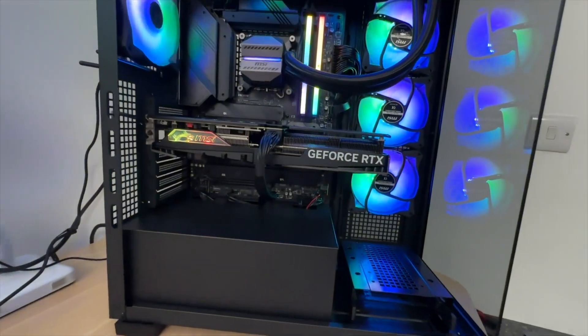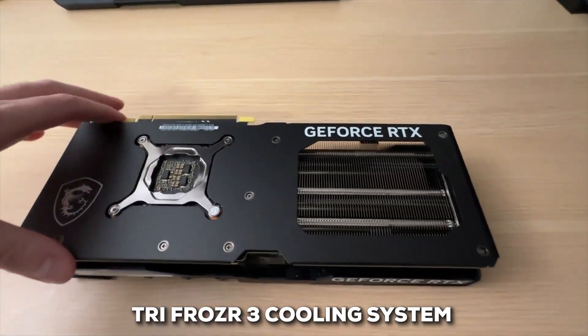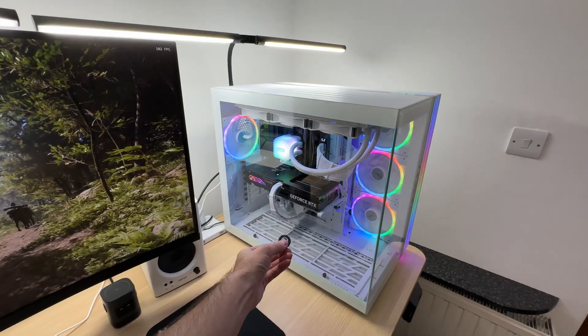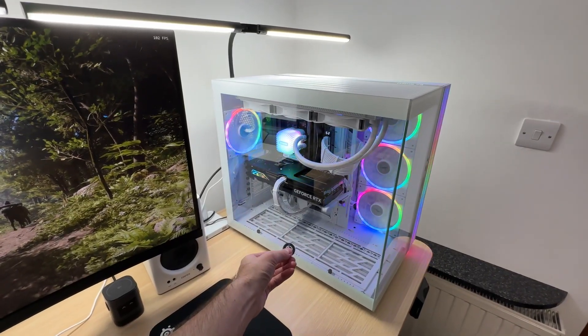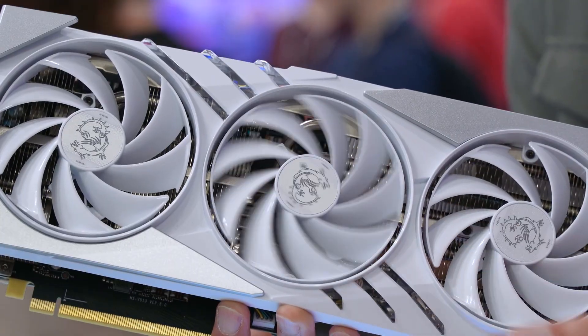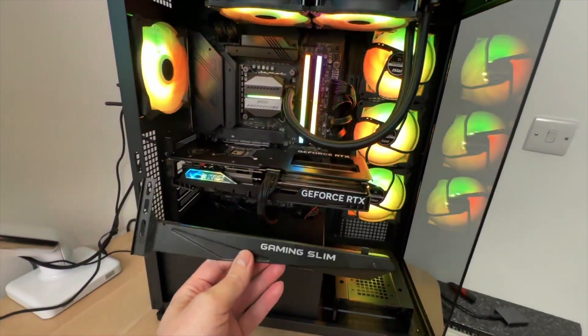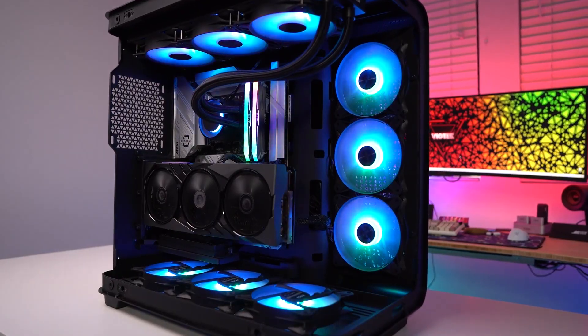MSI has kept the clever slim design for this powerful card, featuring their robust Trifrauzer 3 cooling system to keep things quiet while still fitting into builds where space might be tight. A card this powerful does come at a premium — it sits in a price bracket that gets pretty close to the next tier up. But for someone who wants a no-compromise experience, this GPU is an absolute monster.